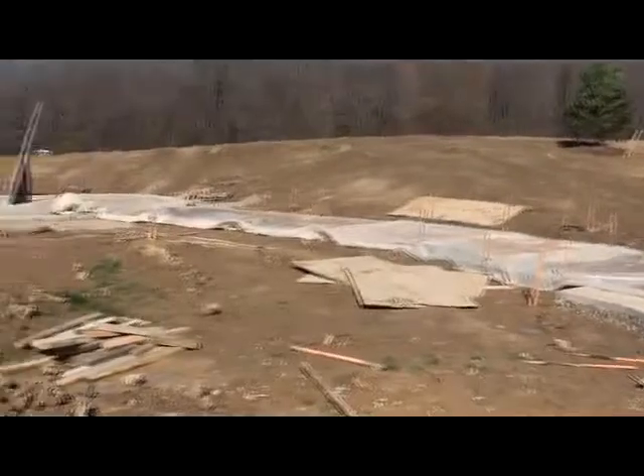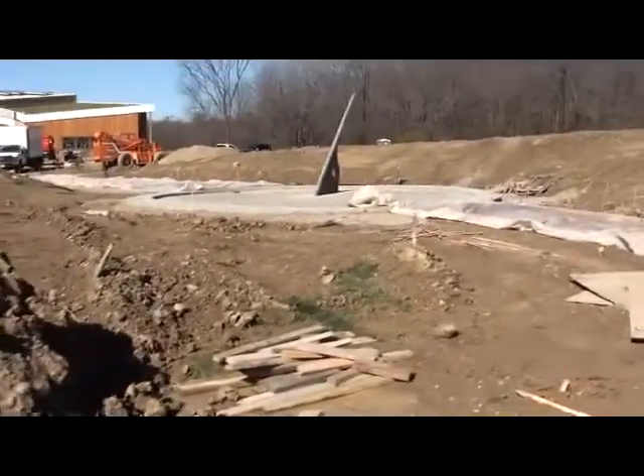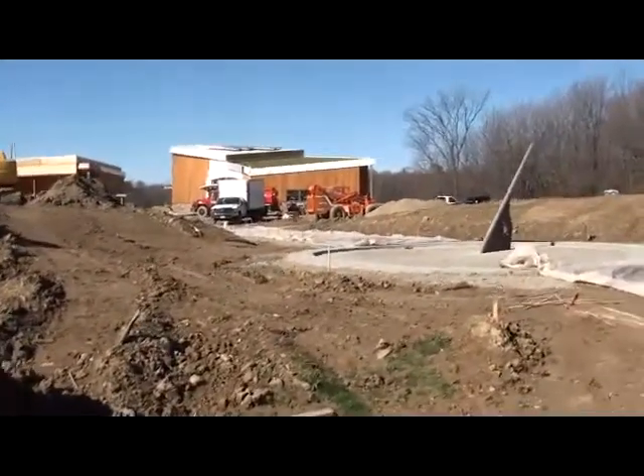We'll take a stroll now on the newly poured sidewalk and take a turn into the central plaza, where you will first see the human sundial.